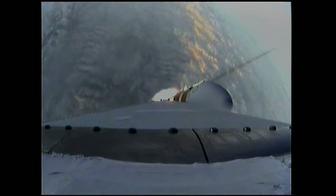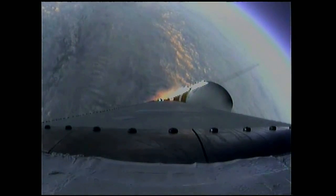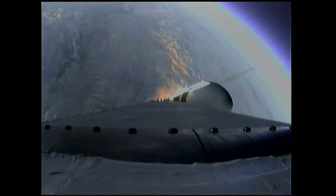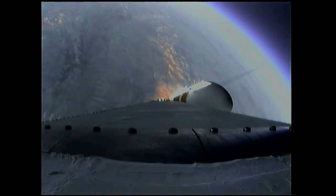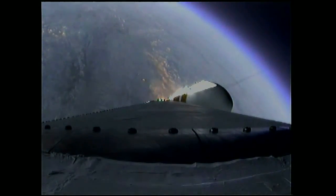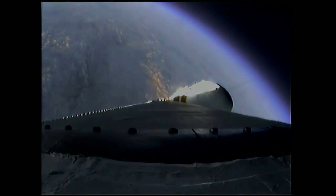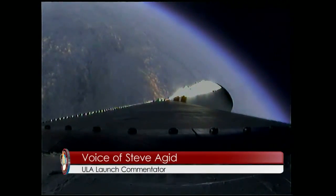One minute, 31 seconds in. Good engine control in the first stage. Coming up on one minute, 40 seconds. Velocity now 1,341 feet per second. One minute, 50 seconds in. Still looking good. Coming up on two minutes. Two minutes into the flight. Good engine control in the first stage. Starboard boosters still at good chamber pressures in the full power mode and good core chamber pressure in the partial thrust mode at two minutes, 22 seconds in.